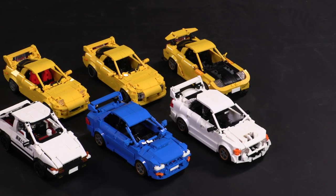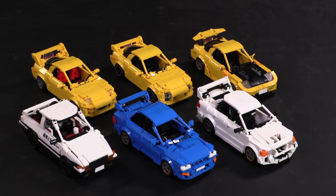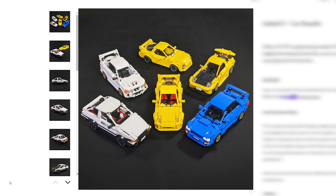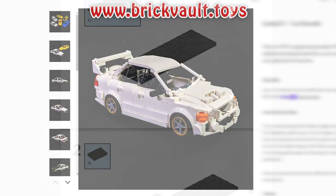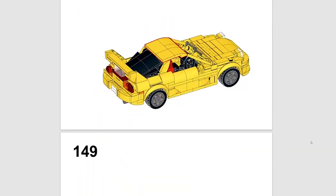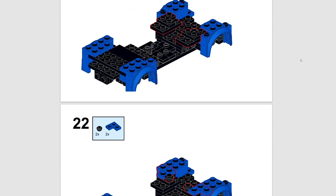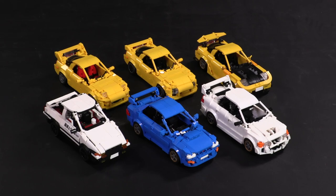Before I get any further into each model, the instructions can be found at our web store brickvault.toys. Included with each purchase is the PDF step-by-step building guide, a digital parts list for quickly uploading and ordering all the pieces you'll need. All of our models are built and tested IRL for strength, instructions are tested so they're easy to follow, and if you want to print stickers for extra tofu shop detailing, we've also included a pre-sized PNG.